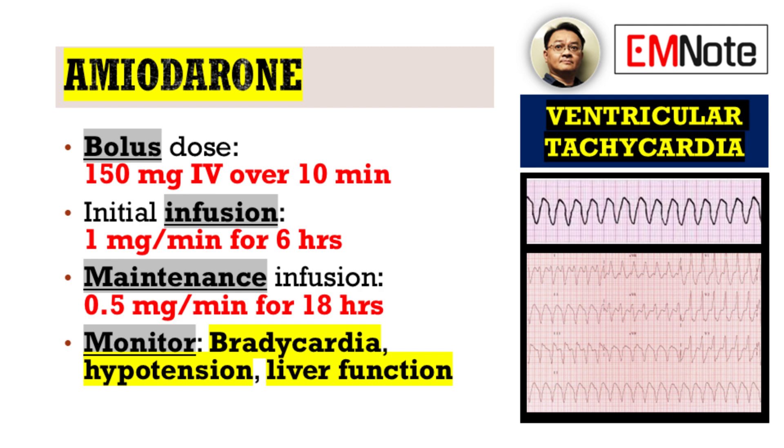Remember to monitor for potential side effects such as bradycardia, hypotension, and liver function abnormalities.